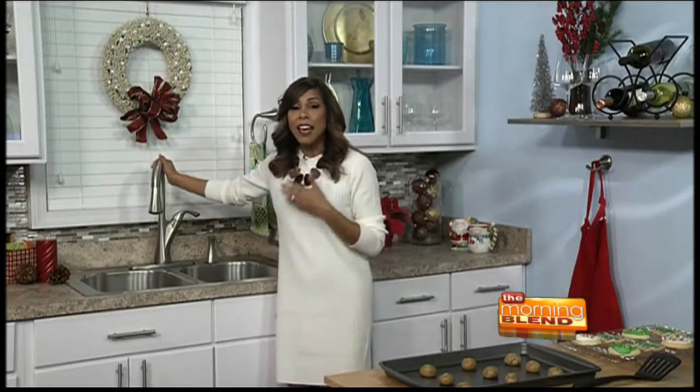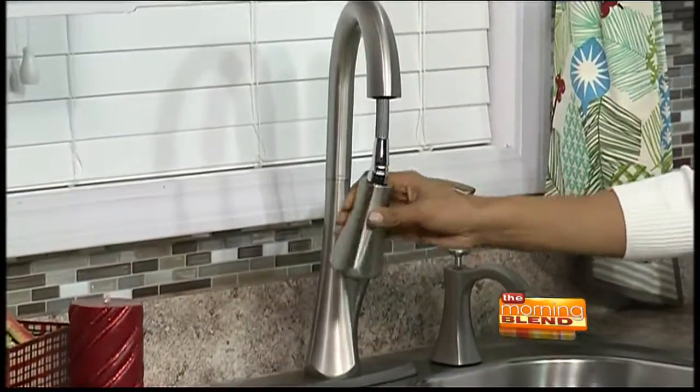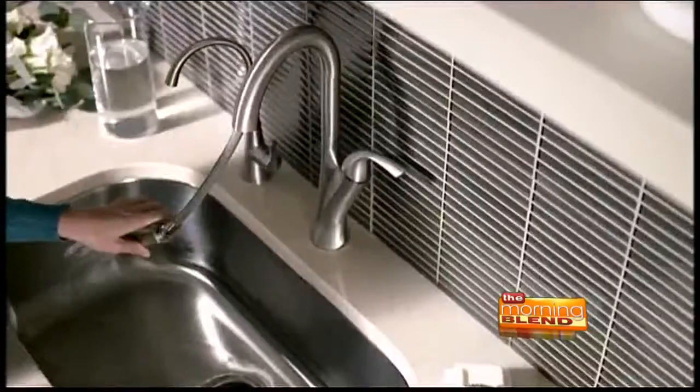The other thing in the kitchen that is manageable to update and adds value is your faucet. Everybody sees the faucet — it gets used numerous times throughout the day, so it's important that it's functional. This one has a nice mobility range with reflex technology, and the arch is really high. This is called the Notch Pull Down Faucet by Moen.